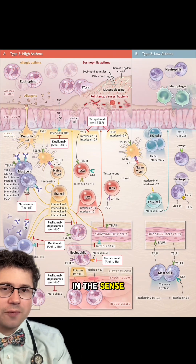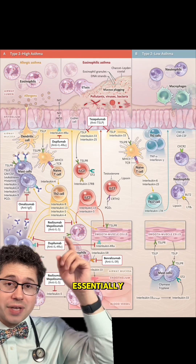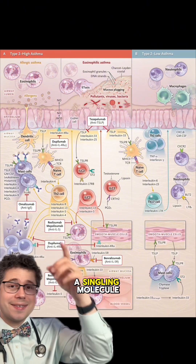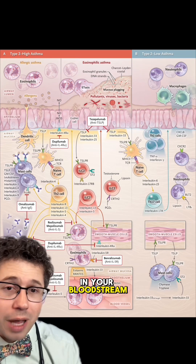That lock, in the sense of different medications, may be a receptor — essentially a protein that sits on the cell surface — or it could be a signaling molecule, or another antibody that's floating around in your bloodstream.